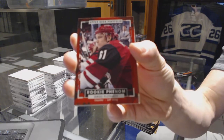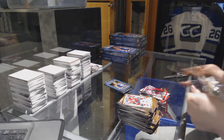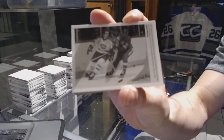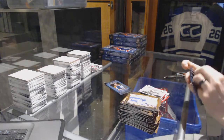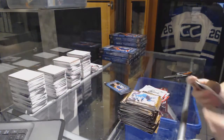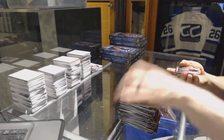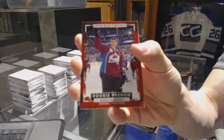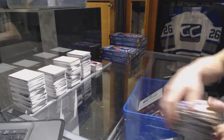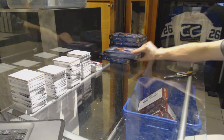Rookie for the Arizona Coyotes Sergei Plotnikov, wire photo for the Montreal Canadiens Guy Lafleur, wire photo for the Anaheim Ducks Shea Theodore, rookie for the Colorado Avalanche Miko Rantanen. All right, box three.